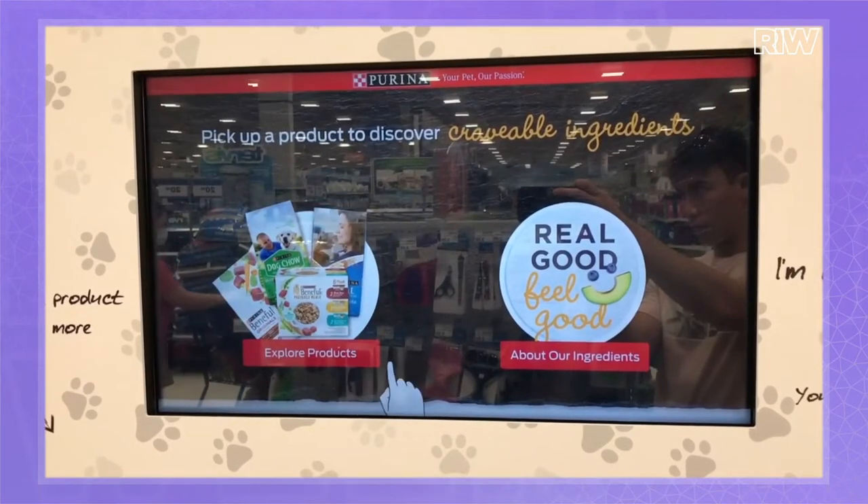This is 200 stores — the largest implementation of product-aware displays in both grocery and pets. It's pretty groundbreaking in what we're able to do with scale and with the data we can collect. It'd be interesting to understand how you're using the data that comes out of this case study. In terms of Purina, in case people don't know, we're selling pet foods — and that's what's happening in the displays.